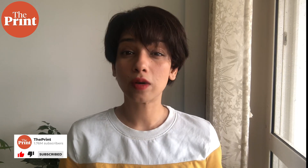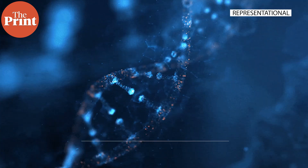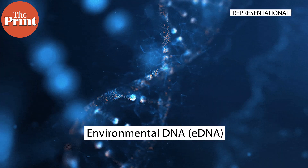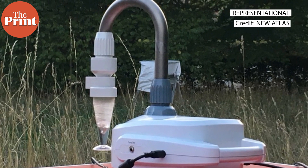There are many new technologies that help us do this, and one of the easiest and most productive ones that yields a wealth of data is collection of eDNA, or environmental DNA, from an area. This can be done through various means, one of which is collection of airborne DNA at a place.